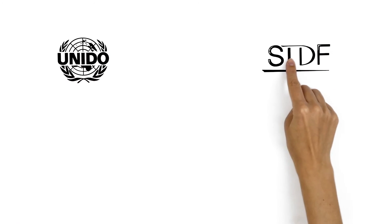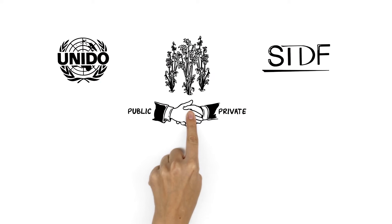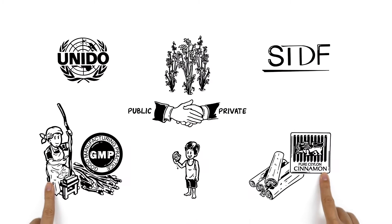UNIDO and STDF explain their value chain approach for SPS capacity building in developing countries.